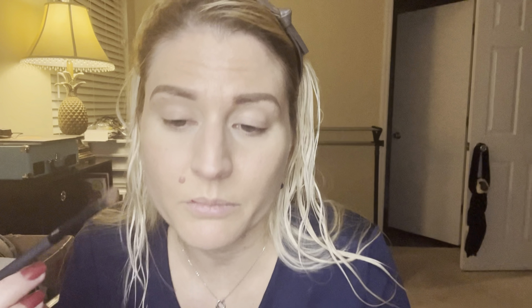I do have some eyeshadow primer on — it's the Milk Makeup Hydra Grip. I don't have a whole lot left but I'm trying to use every single last bit of it because it is my favorite eyeshadow primer. Now I'm just getting some brushes so we can give this a go. I think what I'm going to do first is actually do the darker color — I'm going to use a brush and go into the dark brown, the what they're calling the darkest brown.